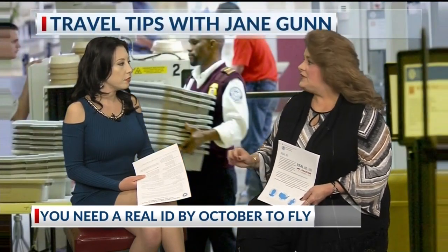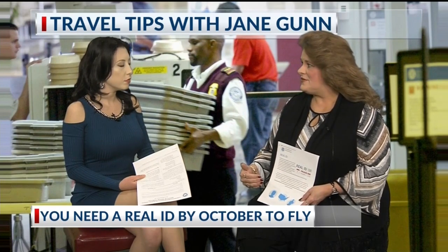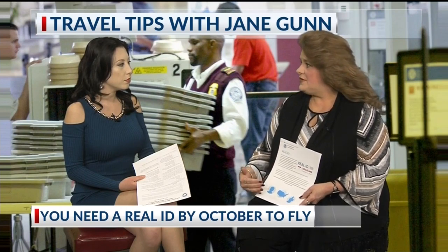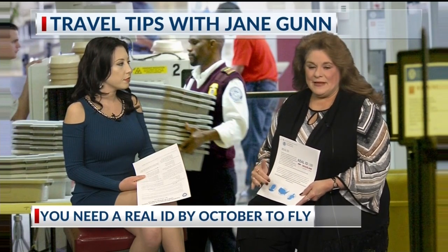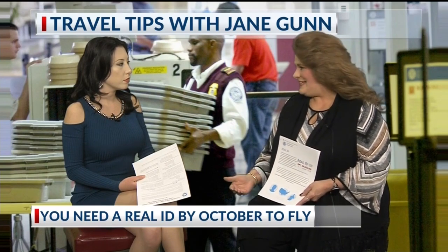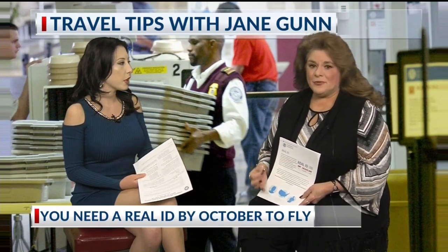To get this Real ID, you have to go in person to the Office of Motor Vehicles — you can't do it online — because you have to take additional proof with you that you are who you say you are. That's mainly what I want to let people know, because I've had so many people tell me they went out there and didn't have what they needed. You do have to have proof of citizenship.